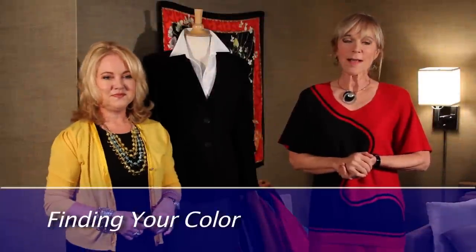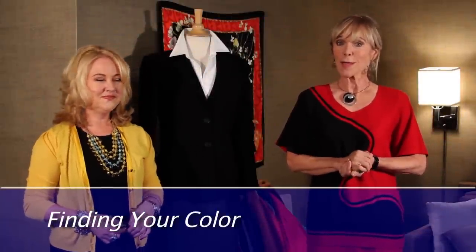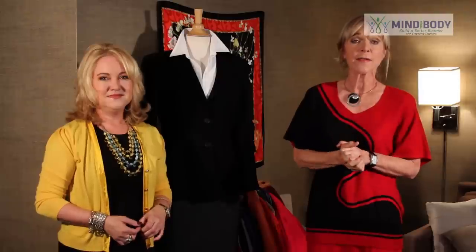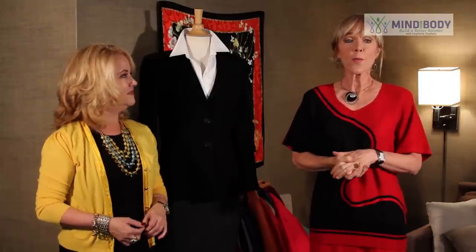Hi, and welcome to Mind Your Body. I'm Stephanie Stevens with the colorful and wonderful Lori Ann Robinson, image and fashion consultant, veteran of film and television, the Bold and the Beautiful Emmy nominated. And today she's here to help us with color.